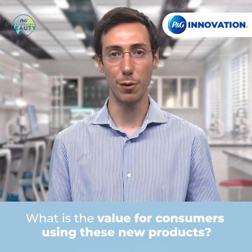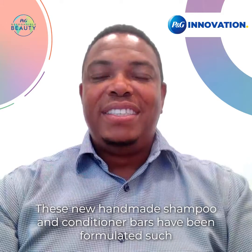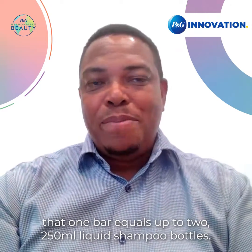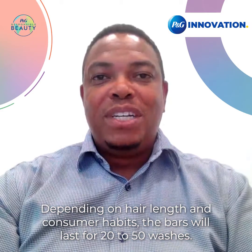These new handmade shampoo and conditioner bars have been formulated such that one bar equals up to two 250ml liquid shampoo bottles. Depending on hair length and consumer habits, the bars will last for 20 to 50 washes.